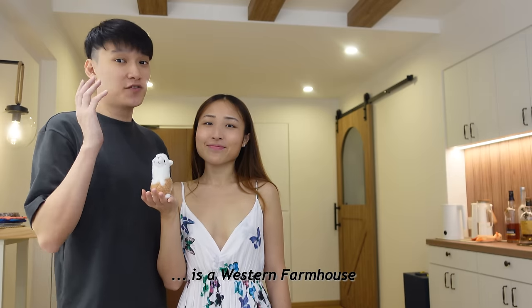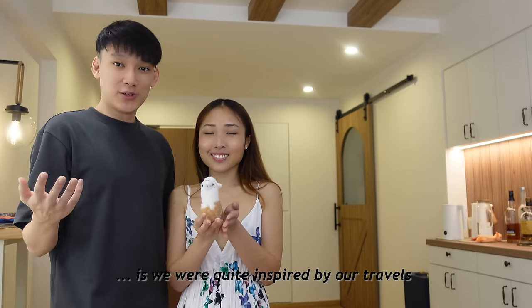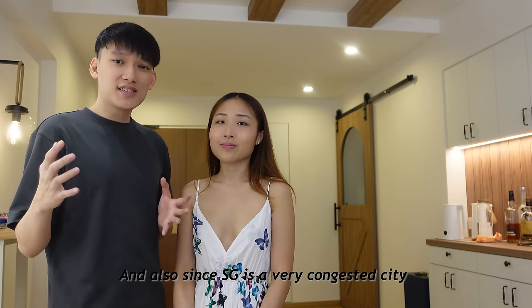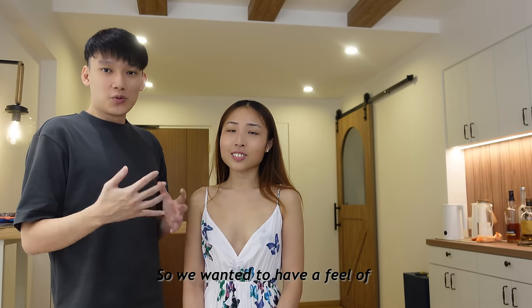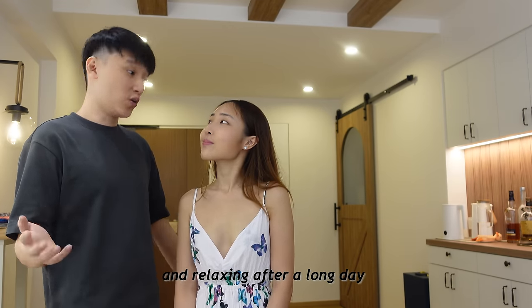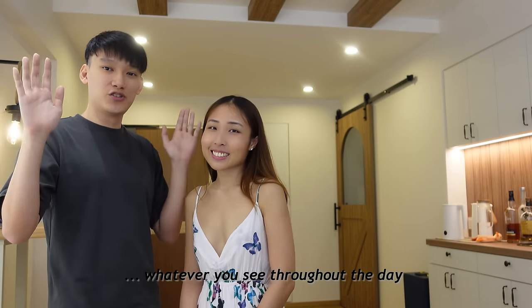The theme we have for our home is the Western Farmhouse. Why we chose this theme is we were quite inspired by our travels, especially to the Australian homes. Also, since Singapore is a very congested city with high-rises everywhere and it's very modern, we wanted to have a feel of coming back home and relaxing. It's a very different vibe from whatever you see throughout the day.